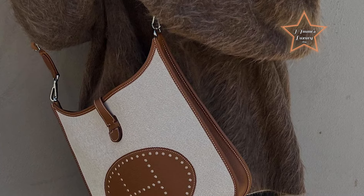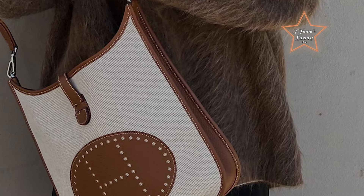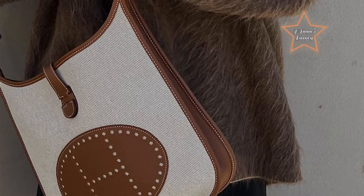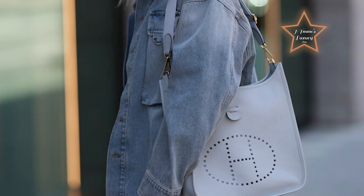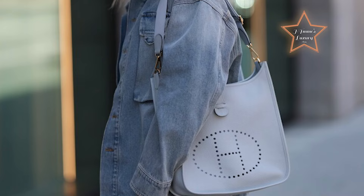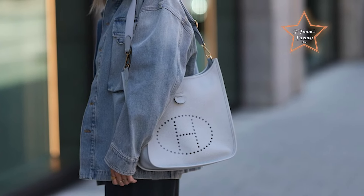Its spacious yet streamlined design makes it ideal for carrying essentials on the move. The adjustable crossbody strap offers comfortable and hands-free wear, allowing for effortless grab-and-go style. With its impeccable craftsmanship and understated charm, the Evelyn Bag seamlessly combines luxury and practicality for any occasion.